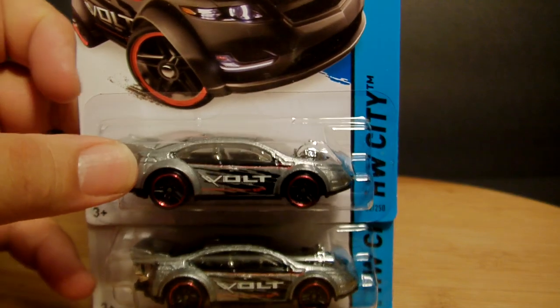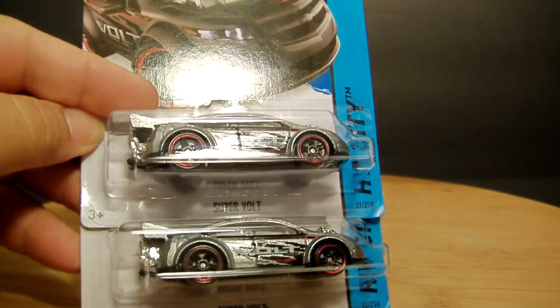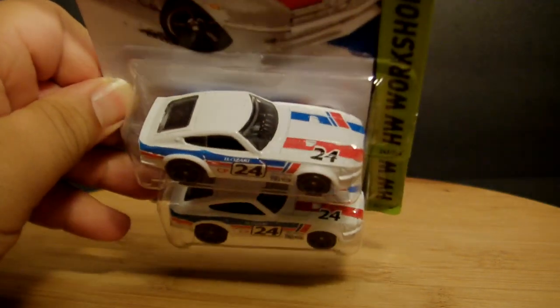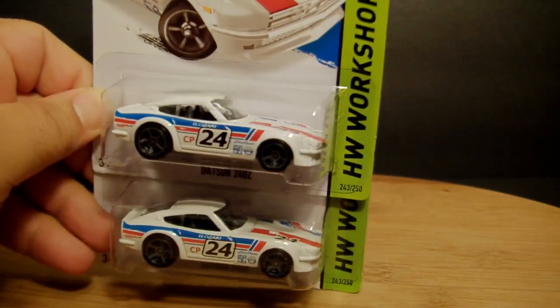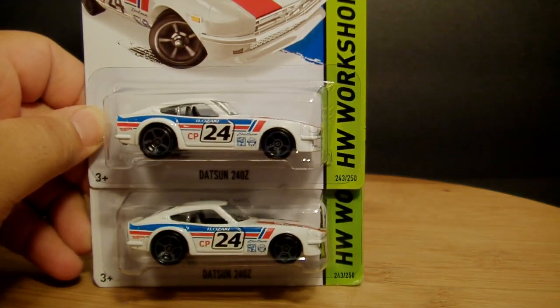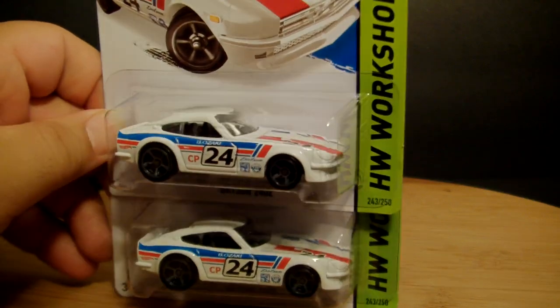The Super Volt — the package looks black but it's really supposed to be like a really dark silver. I actually think that looks really cool. The Datsun 240Z in white — they usually come with all these tampos, and I don't like the tampos this time around. Actually, maybe the tampos aren't that bad — I think it's the rims that are throwing it off for me. Yeah, not really liking those rims. Nevertheless, very very cool.